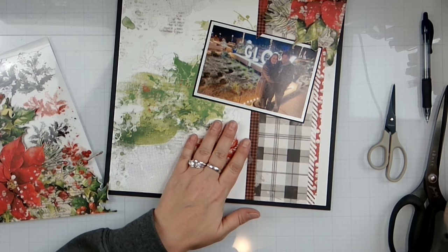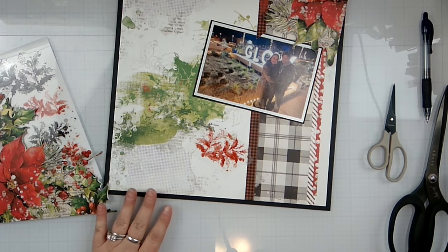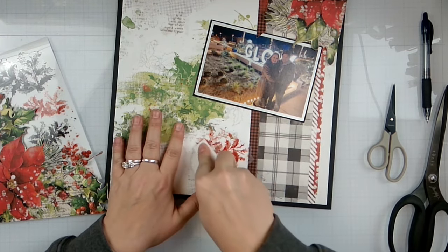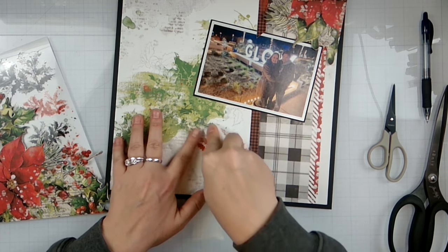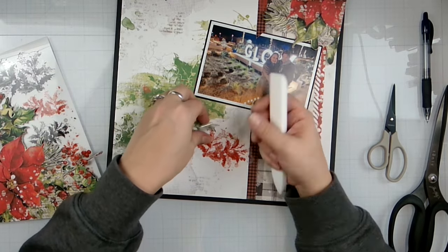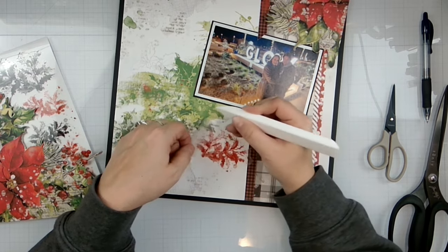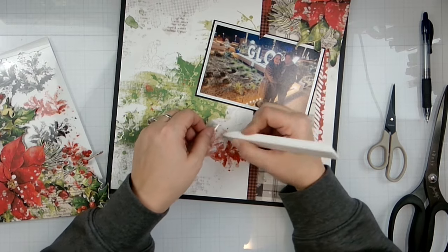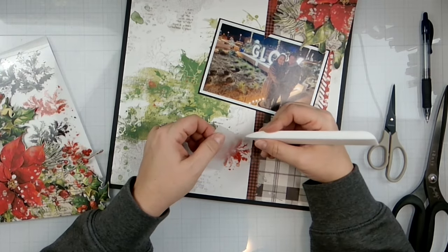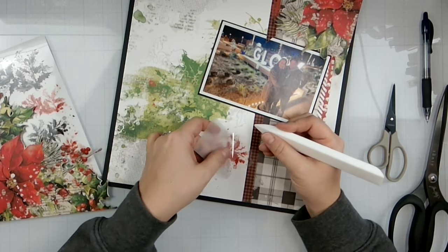It comes with a really cute — oh I just lost it! It slid right there, you can't see it, but it went right underneath my glass mat. I'll have to grab my glass mat. So we'll just grab my bone folder and just rub the rub-on. And then I just kind of start peeling it up and you will see what is covered and what is not, and then you just lay it back down and just keep adding all the fun little elements.